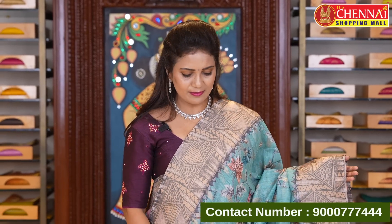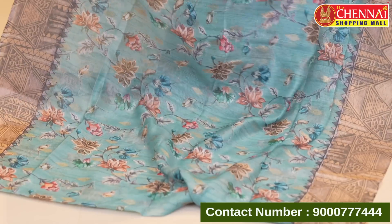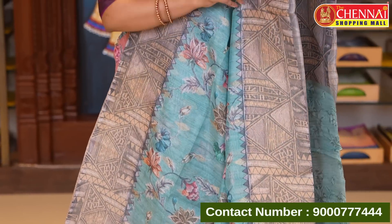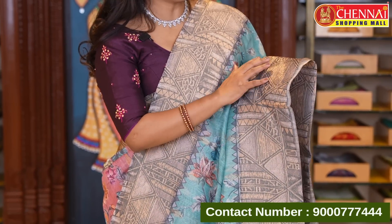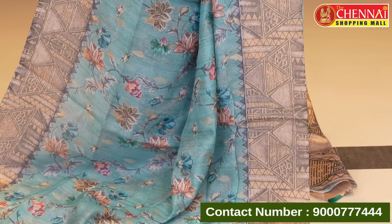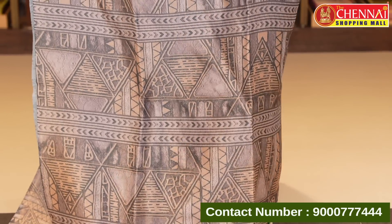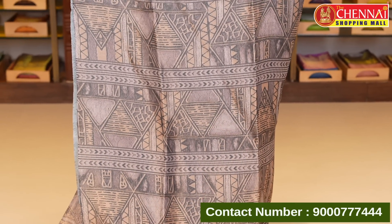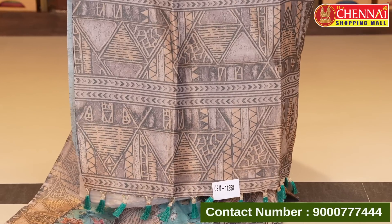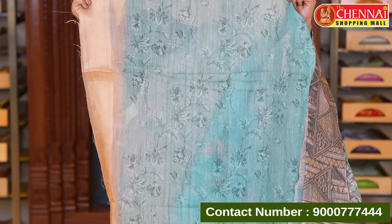Next: sea green with cream color combination. All-over body digital floral print with zeri leaf butta. Either side borders with gold zeri oval — geometrical pattern print. Pallu is also heavy zeri oval with geometrical pattern — triangles — and tassels. Self-color blouse with graphic floral print and zeri border. Saree code CSM 11258, price 1295 rupees.